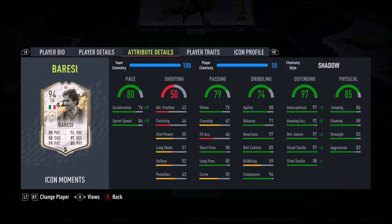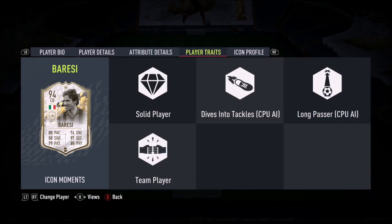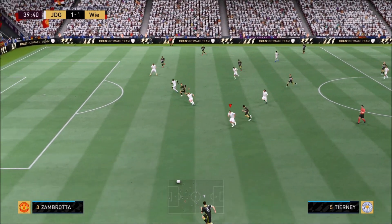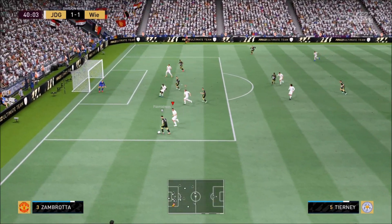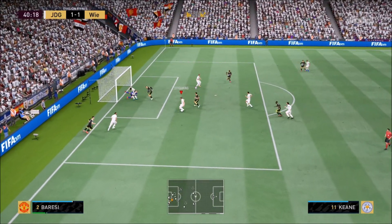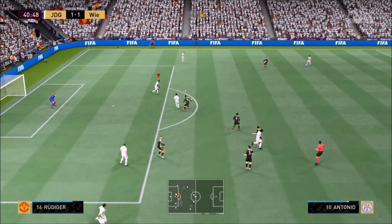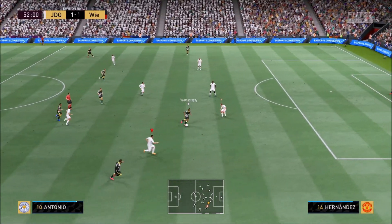But this guy — look at the defending, ladies and gentlemen. Look at the physicality, look at the composure. The agility and balance doesn't look too bad. What a card. The composure tells you the story that this guy is one of the greatest centre-backs ever in the history of the game. You see him here, look how composed he is — he just stays there, collects the ball, a lovely pass there to his teammate Andreas Pirlo.